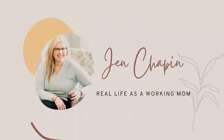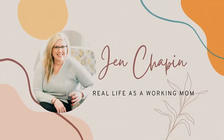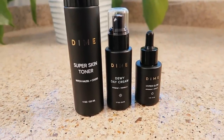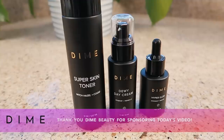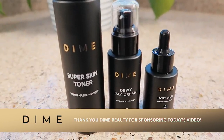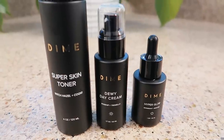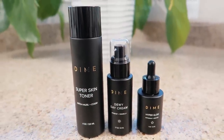You guys know I am a total skincare junkie, and that is why I am super excited to let you know that today's video is sponsored by Dime Beauty. I have seen their products all over social media and I have been using them for a little over six weeks now, and I can truly say that I love them and would recommend them to anyone.